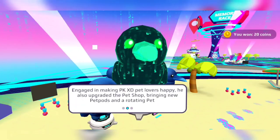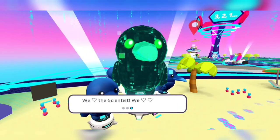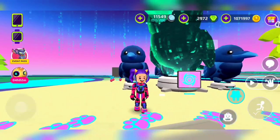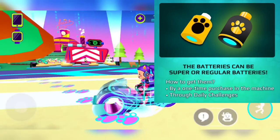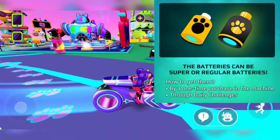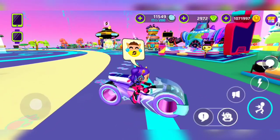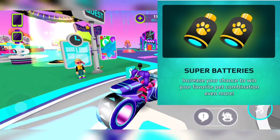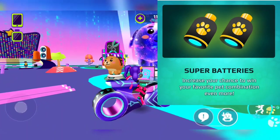They upgraded the pet shop, bringing new pet pods. Batteries can be super or regular. How to get them: by one-time purchase in the machine or through daily challenges. Super batteries increase your chance to win your favorite pet.